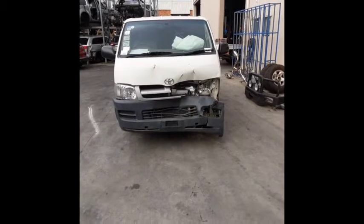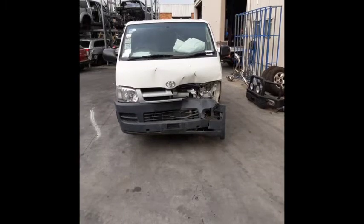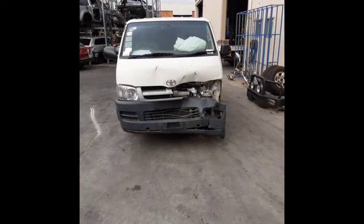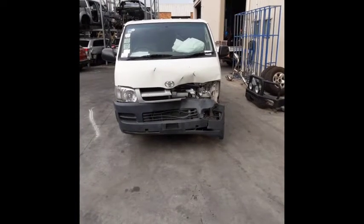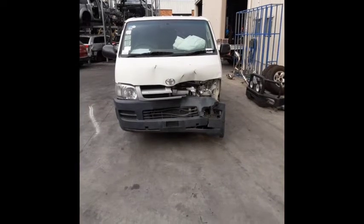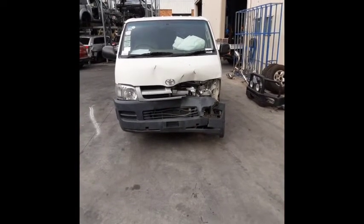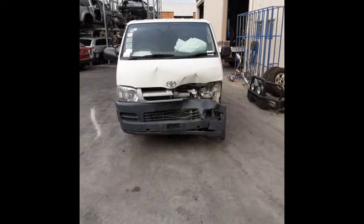Today we have a 2006 Strader Hiace Long Wheel Base. This shape runs from the 3rd month of 2005 until the 4th month of 2019. It has a 2.7L 1KDF-TV petrol engine backed by an automatic rear-wheel drive transmission. Stock number on this one is 4484.